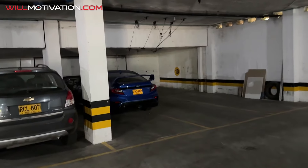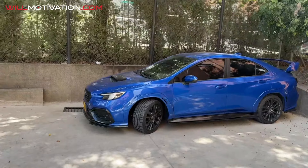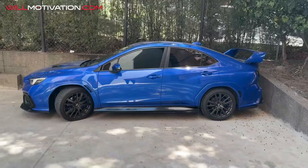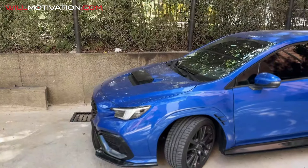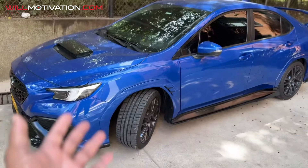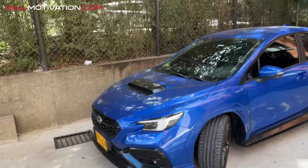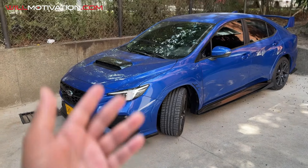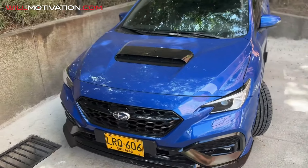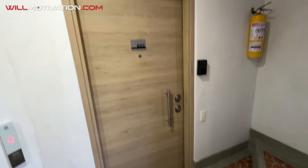This is my trusty WRX that I drive down here in Colombia — fun but not too flashy. I got it because it's like a rally car and the roads here are kind of crazy. It doesn't call too much attention. I had a Mustang, but that thing was like having an exotic — it was crazy. So I sold the Mustang, actually paid for the remodel of one of my apartments with that money, and now I also have a Volkswagen GLI which I love.